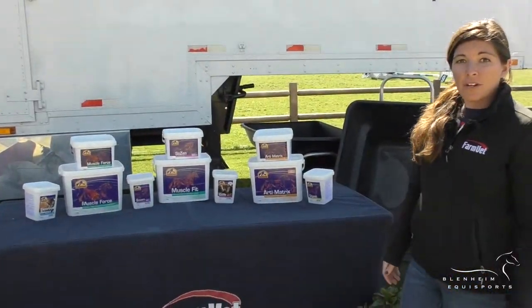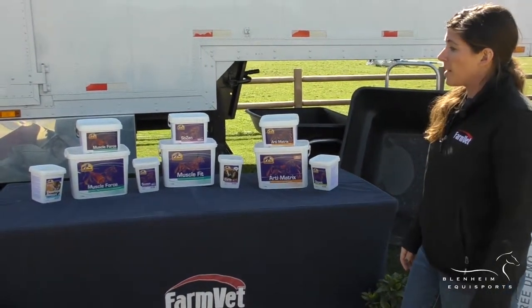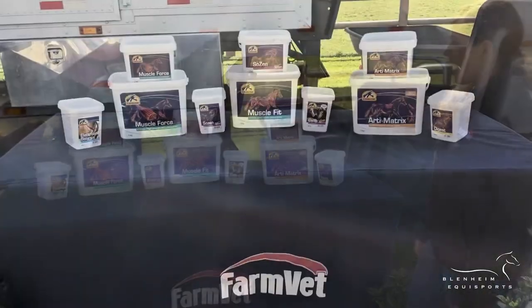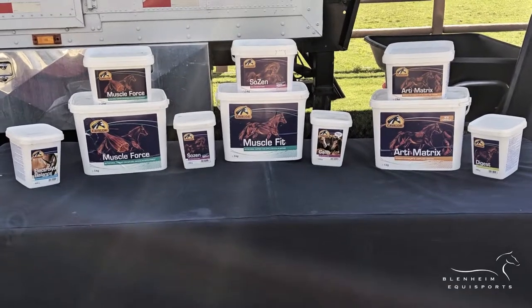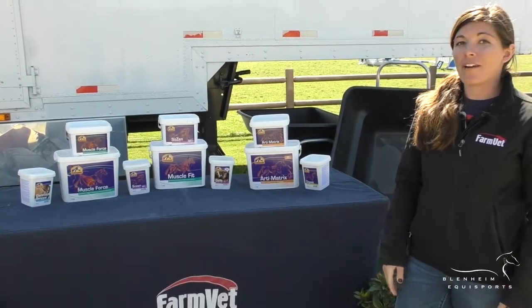Kevlar is another one of the vendors that we carry here on the trailer. They have a lot of fantastic products that are also FEI and Yousef safe. They have muscle builders, calmers, electrolytes, weight gains — they have a little bit of everything for everybody.